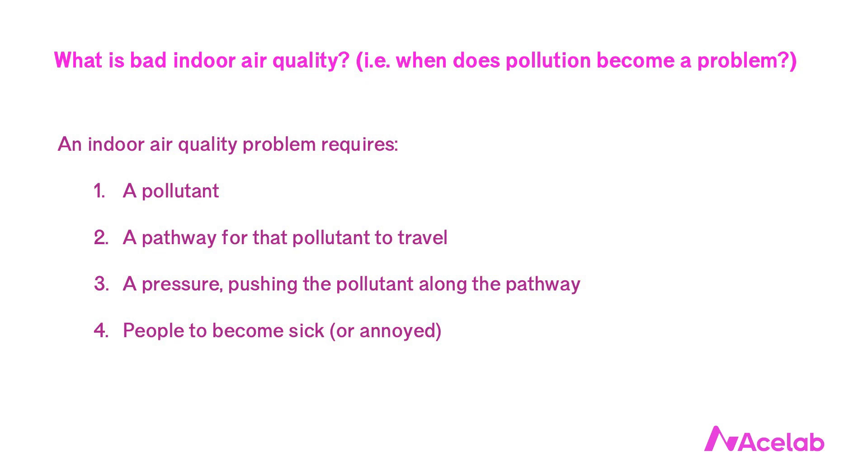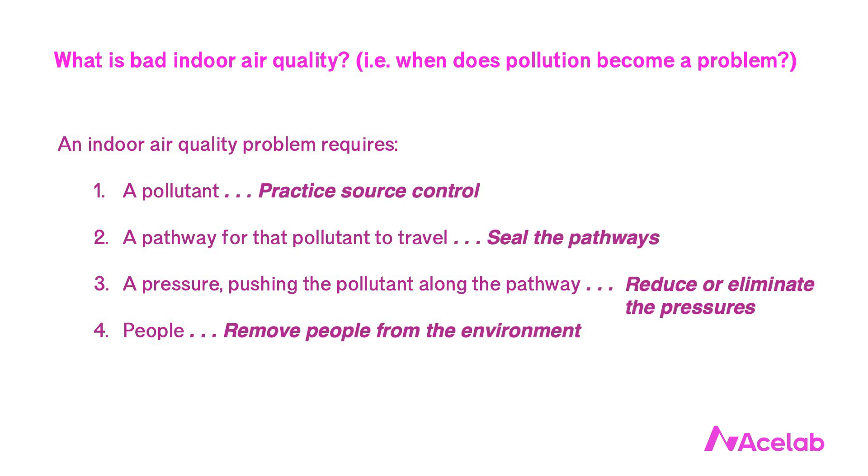When dealing with pollutants, we have similar categories of design responses. We can practice source control. This has been a really big focus of our profession for the past 20 years, and we've been quite successful about eliminating many of the most harmful chemicals that we introduce into our interior environments. An attached garage provides us with a giant source of pollution. My recommendation to eliminate attached garages altogether falls into this category of action. But it's not the only design response available to us. We can seal the pathways between the pollutant and the people, reduce or eliminate the pressures that might push the pollutant along those pathways, or we can remove people from the environment — an extreme response, but one that we do take when a pollutant is bad enough and we've failed at the other options.